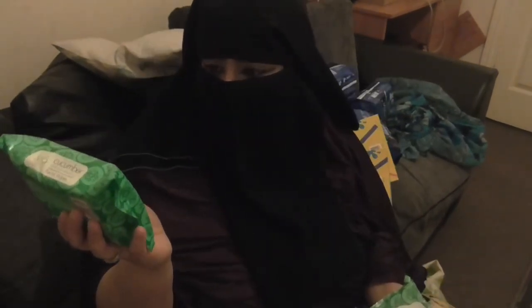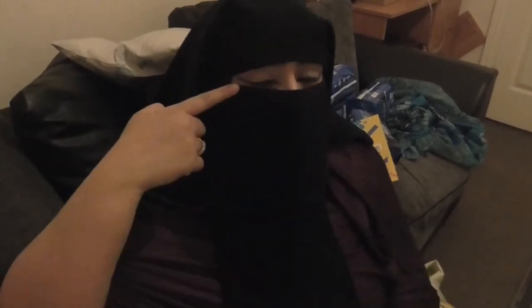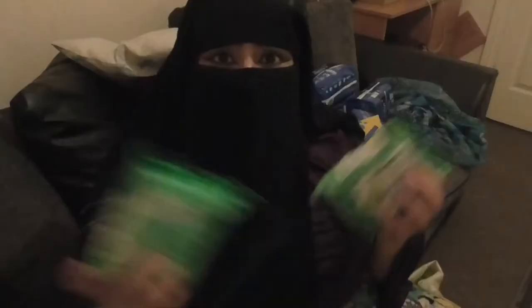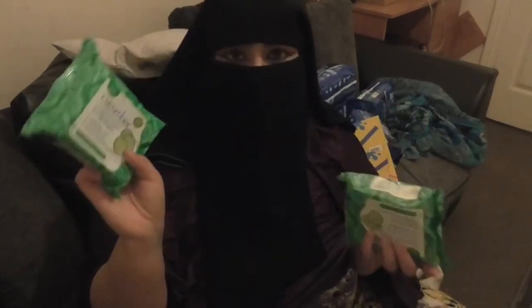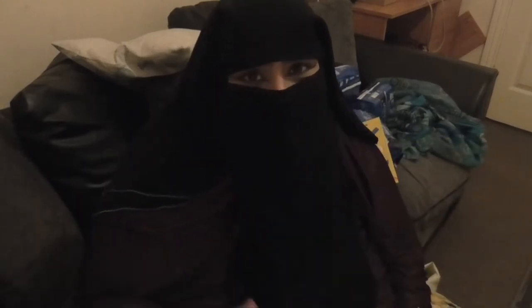Talking about toiletries, I brought these cucumber facial wipes — apparently light fragrance, cleansing and toning, removes makeup and mascara. My mascara always smudges, so I definitely need these. They were only 59 pence for 25 wipes, which is a really good price.